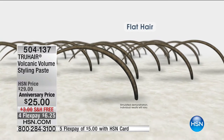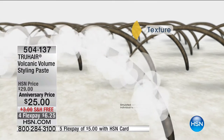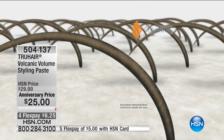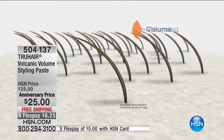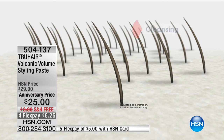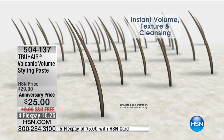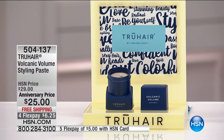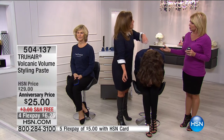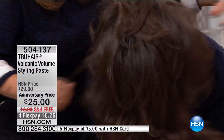It works on all hair types — short hair, long hair. The technology behind volcanic volume is a tri-sphere technology, meaning it does three things at the same time: it cleanses your hair, gives you texture, and promotes volume all from the root. There's no other product like it. It smells fresh, it smells great. And you see those little follicles standing straight up — that's what you want, volume.